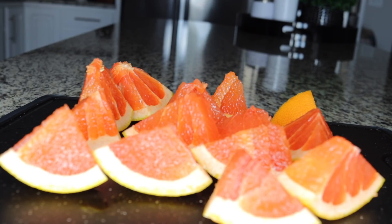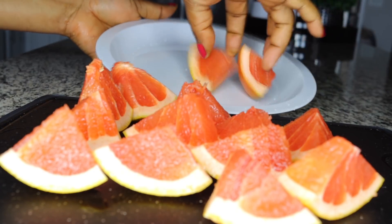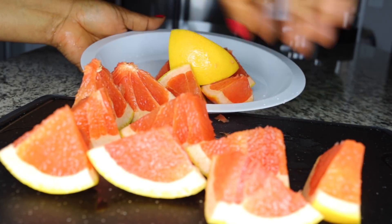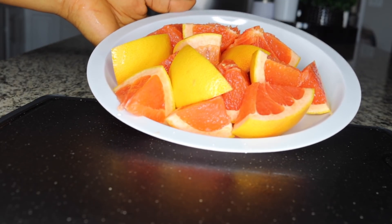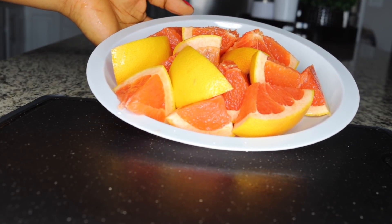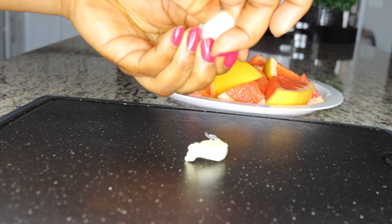Grapefruit helps to boost your metabolism so you easily break down food, whether it is heavy carbs or protein stored up in your system making you have that bloated big belly. It helps have your belly down, not looking so bloated, and it equally helps to flush out bad cholesterol that causes high blood pressure.